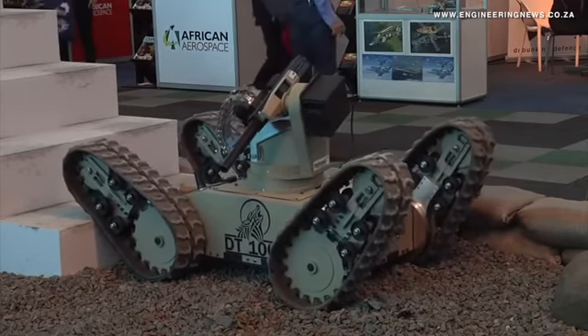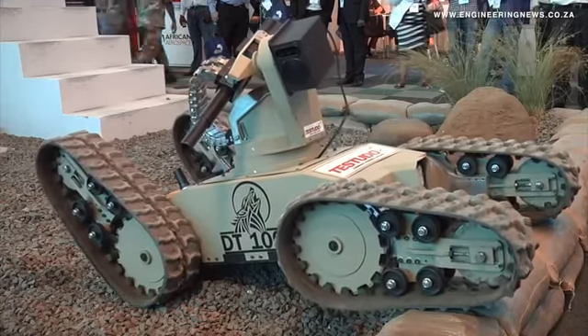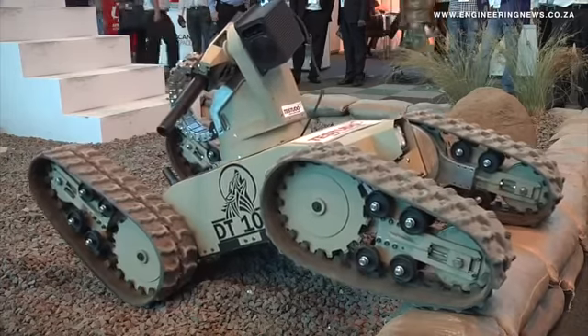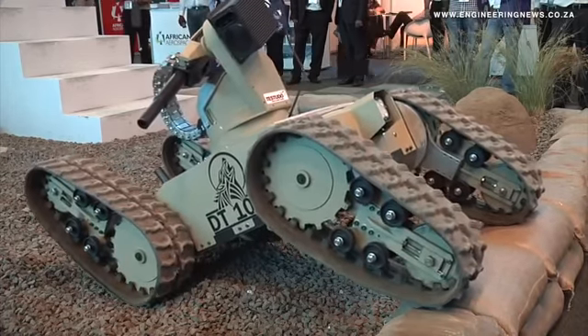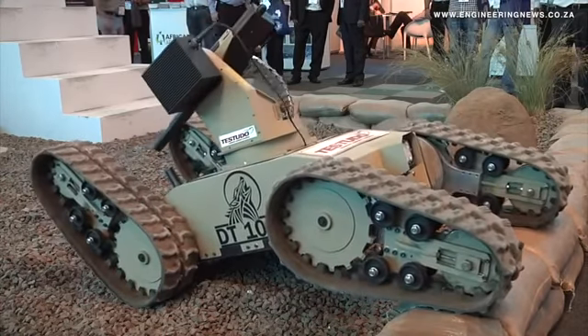The tracks that we use are full-blown commercial excavator tracks. It's the smallest track that you can get. In the excavator size it's a rubber track with steel inserts, which gives us excellent robustness and reliability on the life of the tracks.